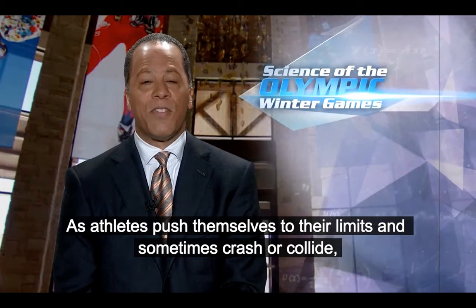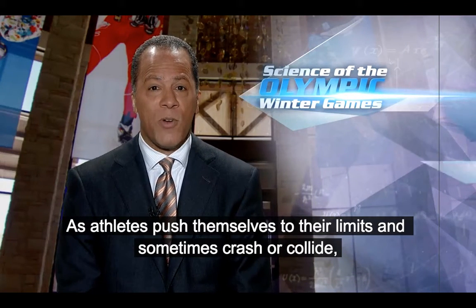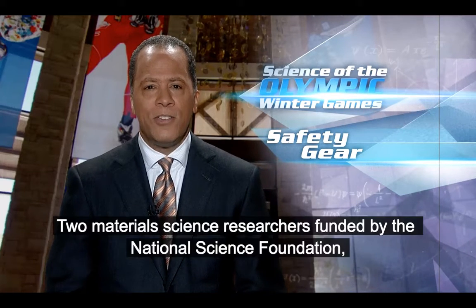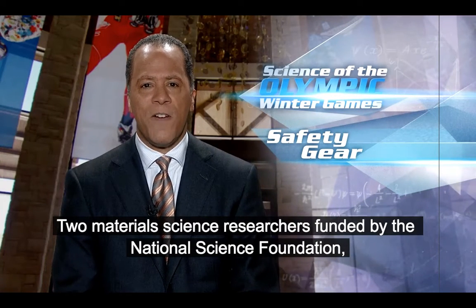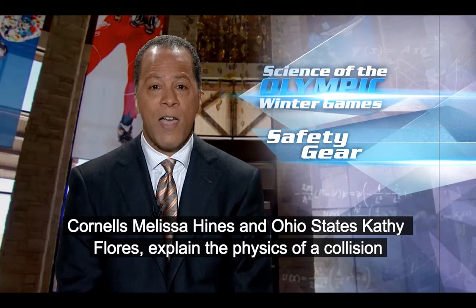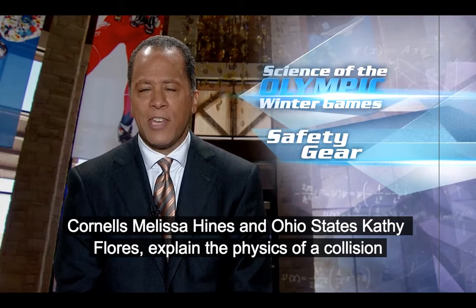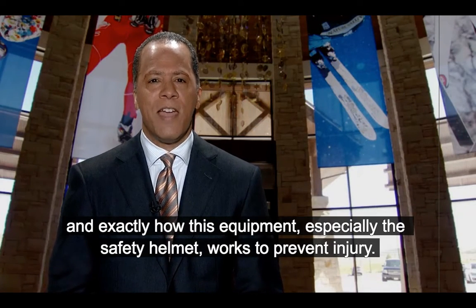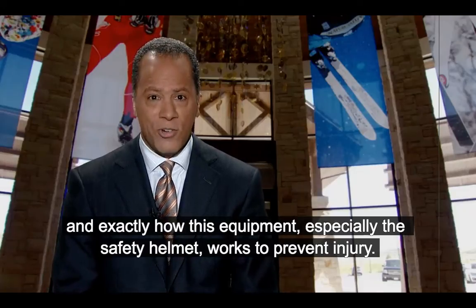As athletes push themselves to their limits and sometimes crash or collide, they rely on protective gear to keep them safe. Two material science researchers funded by the National Science Foundation, Cornell's Melissa Hines and Ohio State's Kathy Flores, explain the physics of a collision and exactly how this equipment, especially the safety helmet, works to prevent injury.